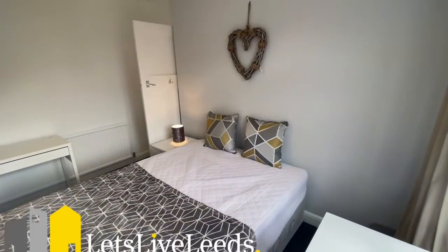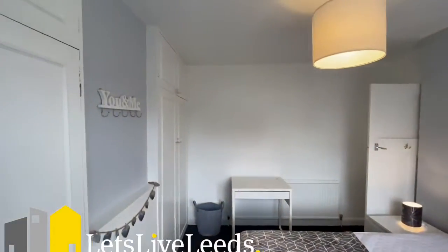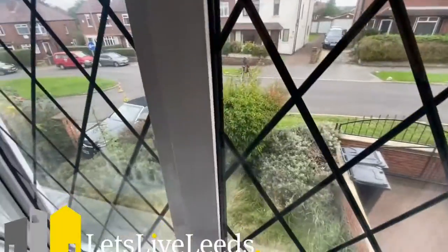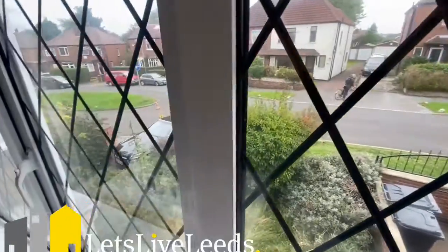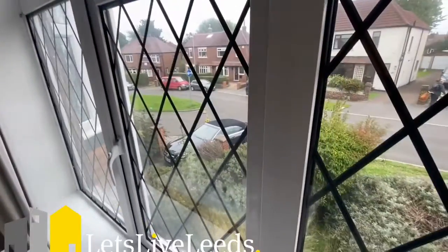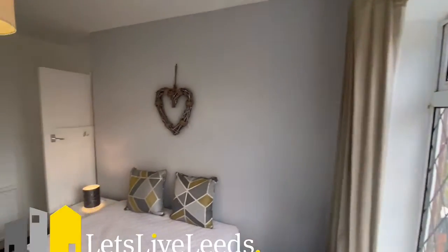This is a video tour of number 123 Eden Crescent in Burley. Eden Crescent is situated just on the outskirts of Burley — it's a really quiet crescent. You can see there is garden front and back, it's a nice neighborhood, mainly owner-occupiers. It does have a driveway and a garden to the rear which has a garage and plenty of outside space for barbecues.